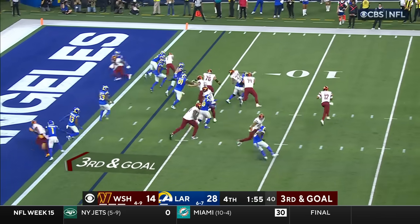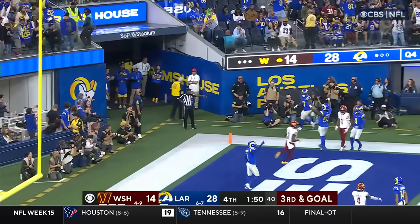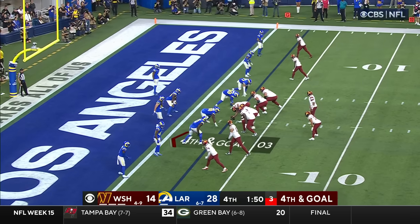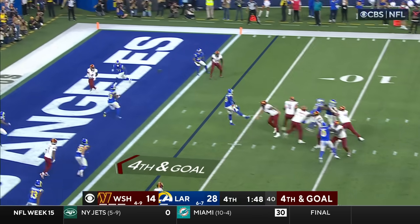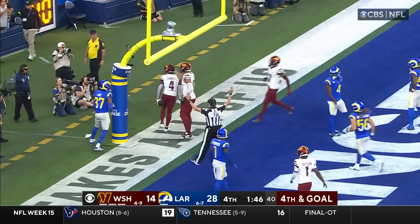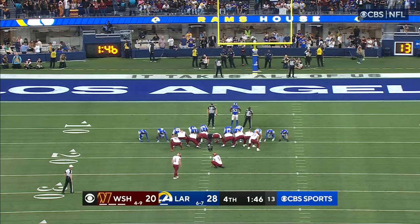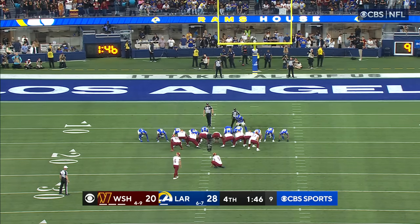Brissette rolls the pocket, being pursued, throws it out of the end zone. On fourth and goal, he doesn't go to McLaurin, but goes to his other receiver, Samuel. When you don't get it, you go for two the next time — that's the same percentage-wise as kicking the extra point. That's why they say to go for it.